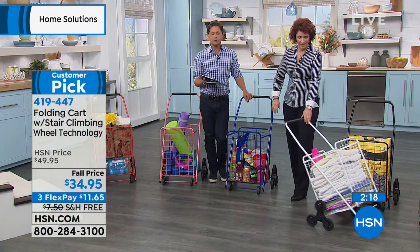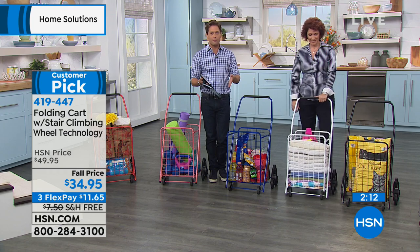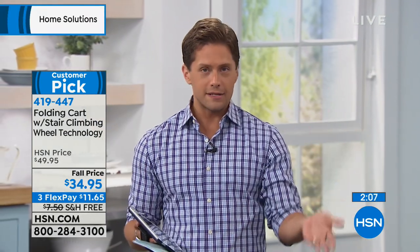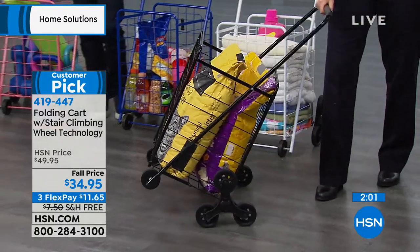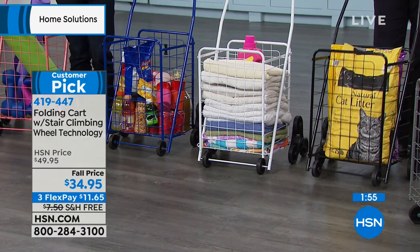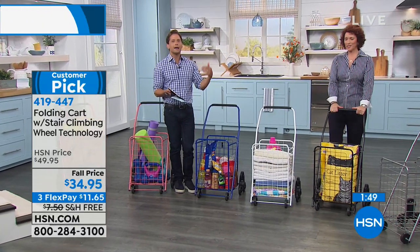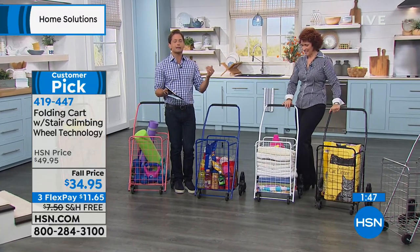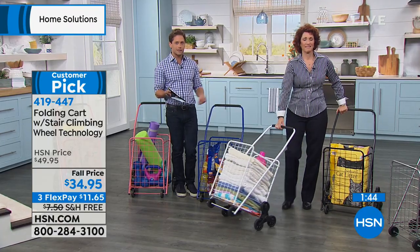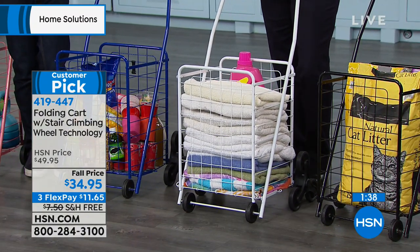FlexPay is for everybody — this could be your first purchase with us. We dedicated tonight a bit to dog and cat owners, with the Bissell Air Ram cordless vacuum, our microfiber cloths, and this great cart to help with the big bags of cat litter. But everybody schleps, right? Everybody's got to carry big, heavy, bulky stuff around. If we can cut down on the number of trips and what it does to your back, hips, and mood — it's a worthwhile purchase for $11.65 on FlexPay.